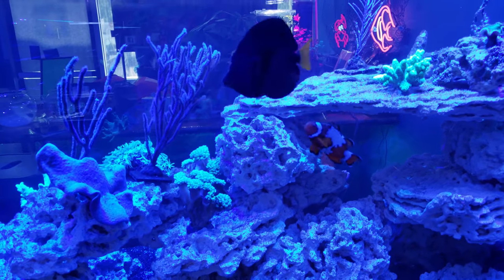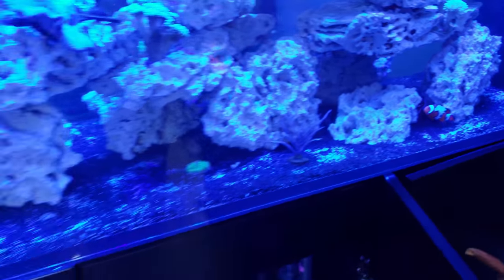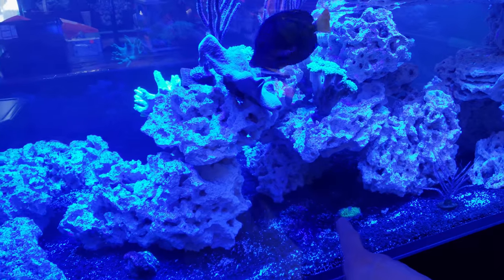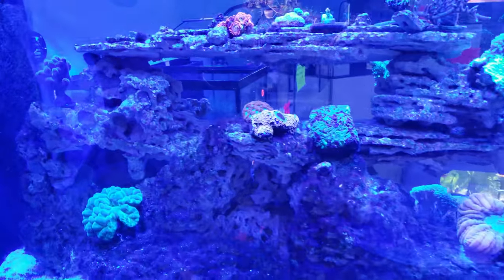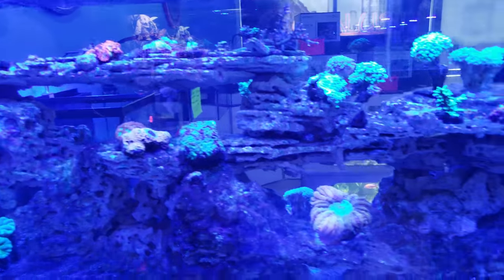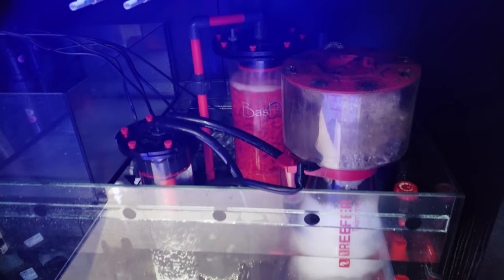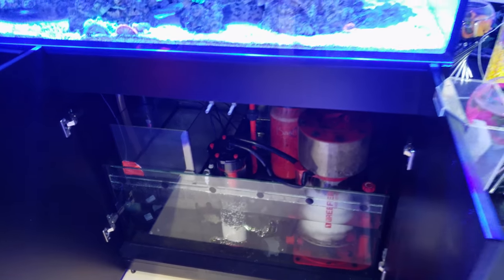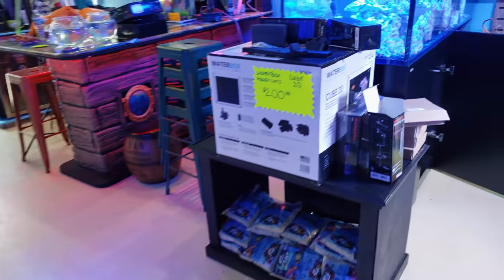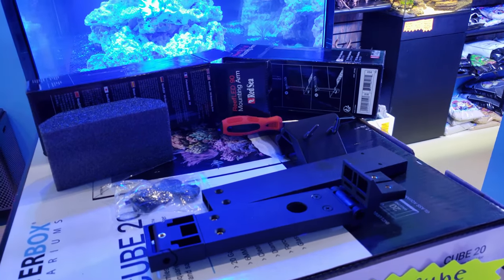Look at these clownfish — they're trying to host that hairy mushroom and they keep pushing them underneath. There's so much to look at and so much to say. I have a whole thing in this Red Sea system and I can't wait to tell you guys all about it. We did set one light up on our new display in the back for the anemones and we're going to get to show you the whole thing.